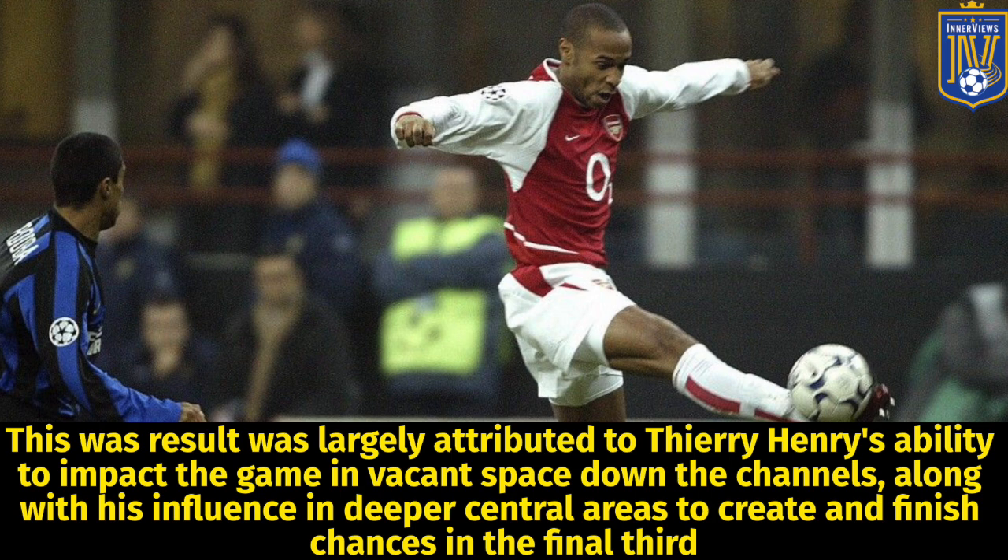This result was largely attributed to Thierry Henry's ability to impact the game in vacant space down the channels, along with his influence in deeper central areas to create and finish chances in the final third.